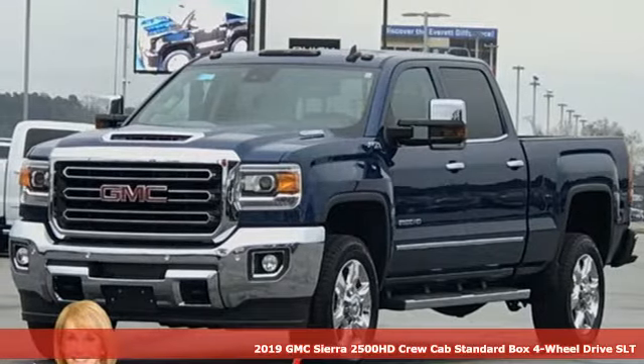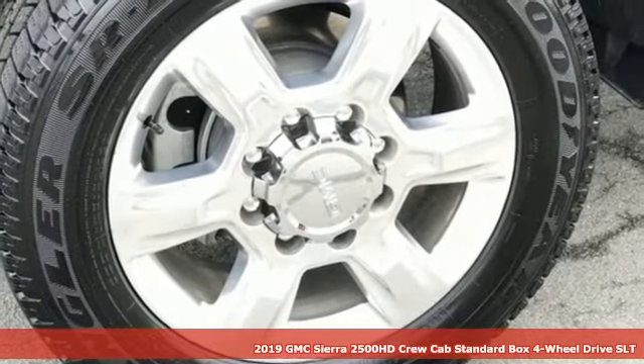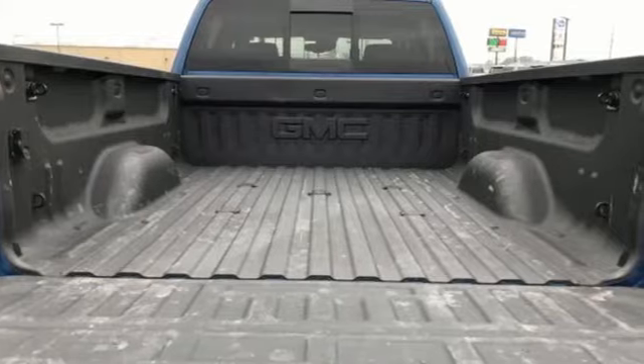Here's a new 2019 GMC Sierra 2500 HD. This Sierra was built for those that need a truck — a get-dusty, haul-anything, heavy-duty pickup.